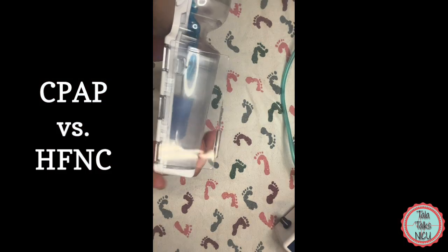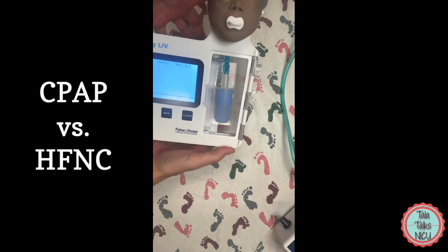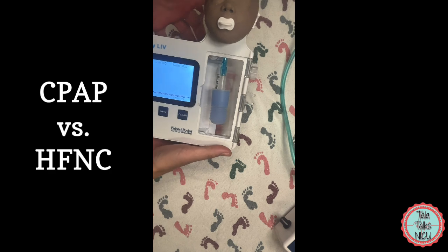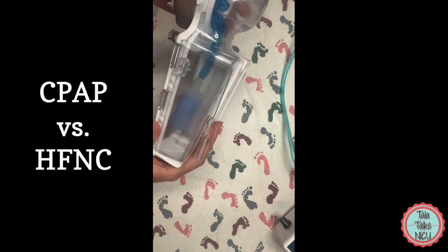Okay, so meet LIV — the Lung Inflator Visualizer. Baby LIV was based on the anatomy of a 28-weeker.